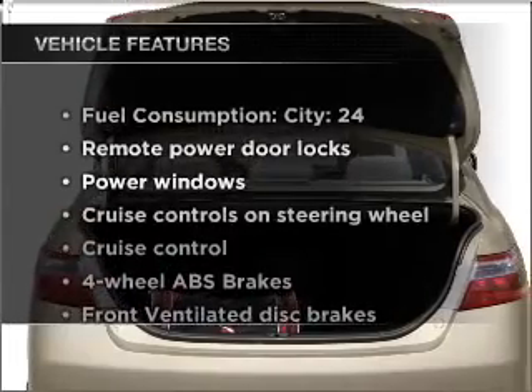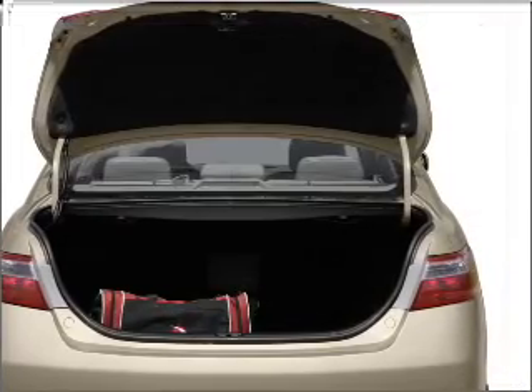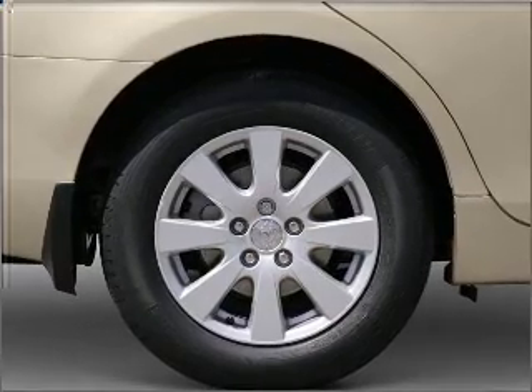Plus enjoy these notable features that are included in this vehicle: power door locks, power windows, power steering, cruise control, power mirrors, and AM FM stereo with an MP3 player.